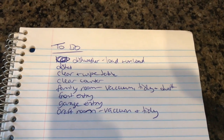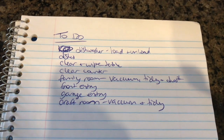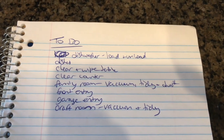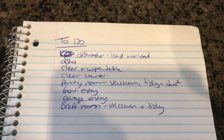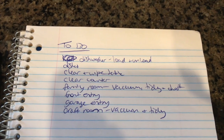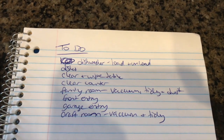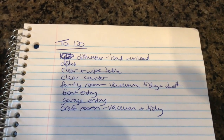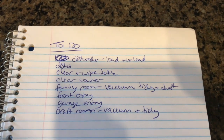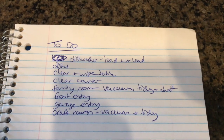I want to get the family room a bit of a tidy, vacuum and dust. The front entryway I want to just tidy up and vacuum if I can. Our garage entryway has become a bit of a dumping zone — shoes and coats are everywhere. And then our craft room just needs a bit of a pickup and a vacuum. We'll see how far I get, and whatever I don't finish I'll complete another day.